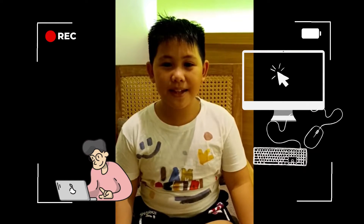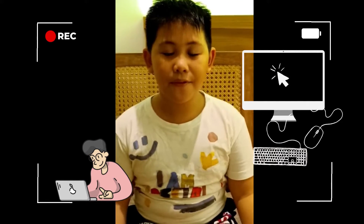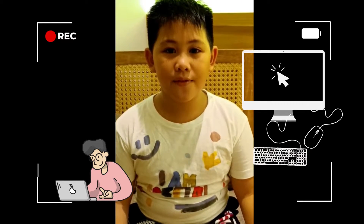Hello everyone, my name is Caleb from Acabemo and I want to show you the five ways how to take care of a computer.